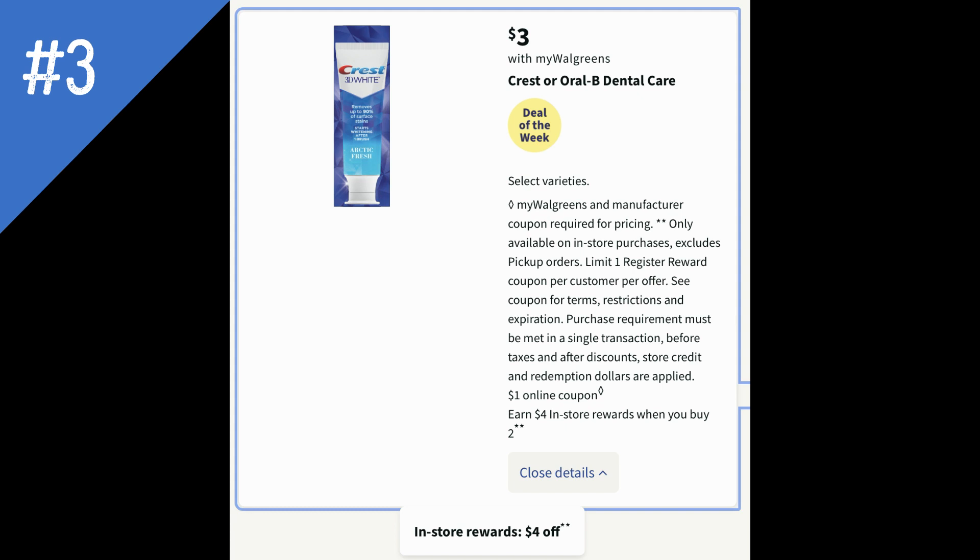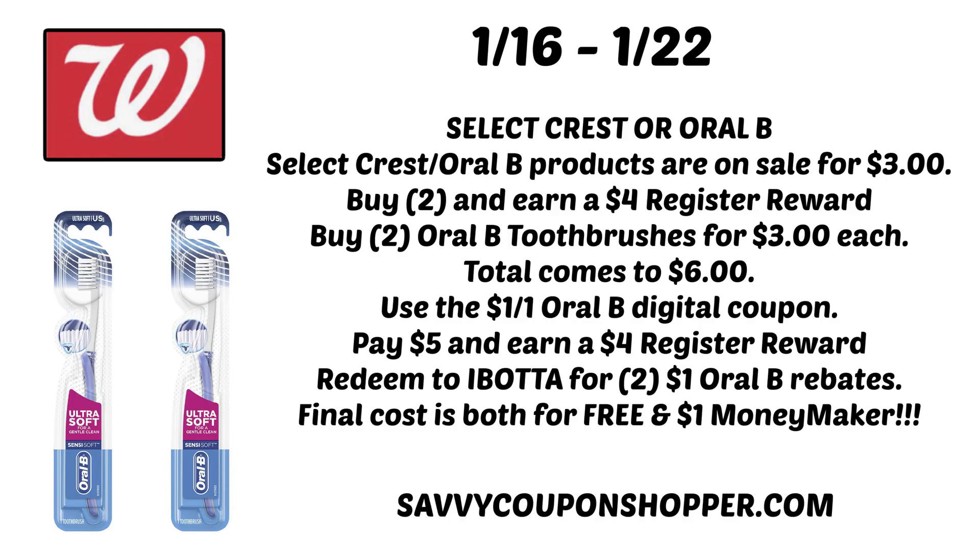Next up is Crest or Oral-B Dental Care. Select varieties are going to be on sale for $3 each — toothpaste, toothbrushes — so make sure your store is tagged. Grab two because when you buy two you earn a $4 register reward. Be careful with register reward deals and make sure you're doing them in separate transactions. Grab two Oral-B toothbrushes at $3 each for a total of $6. There's a $1 off one Oral-B digital coupon in the Walgreens app — use that to drop the total to $5 and earn a $4 register reward. Ibotta currently has $1 Oral-B rebates, so scan your products in store to get $2 back from Ibotta. After the rebate cash, both toothbrushes end up being completely free plus a $1 money maker.